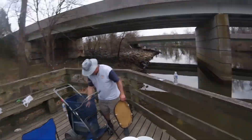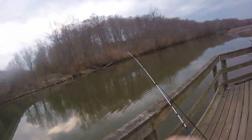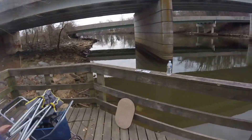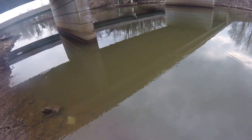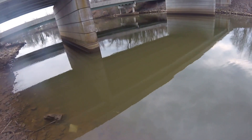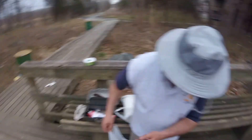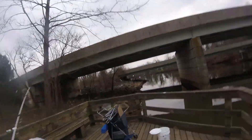You see us here packing up. Whenever you go someplace like this, you want to try to leave it better than you came. We packed up all our stuff and all the miscellaneous crap that other people had left. Take care of your spots — it doesn't take much effort to clean it up. We cleaned up our half of the pier, even stuff that didn't belong to us. There are trash cans right there. Pack your stuff up, pick it up, leave it nice.